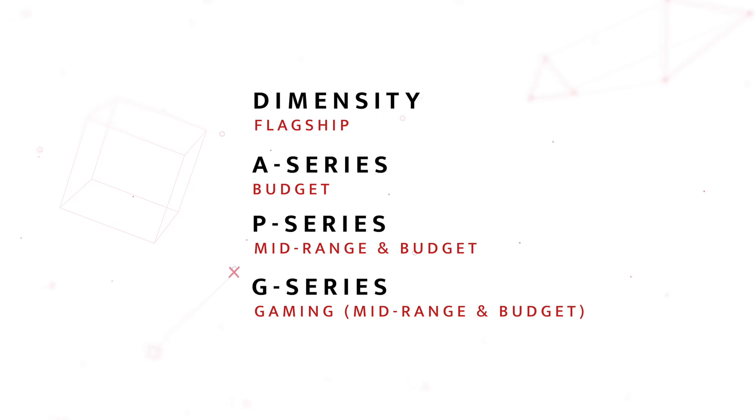MediaTek now has four main smartphone processor lineups. On the top is the Dimensity lineup for flagship and 5G phones. Then we have the A-series and P-series which cater to the budget and mid-range price segments. One of their most interesting lineups — and the focus of today's video — is the G-series, a gaming lineup catering specifically to gamers in the budget and mid-range price segments. We have the Helio G25 and G35 for phones priced around $80–$120, the G70 and G80 for around $150, and the G90T for around $180–$220.